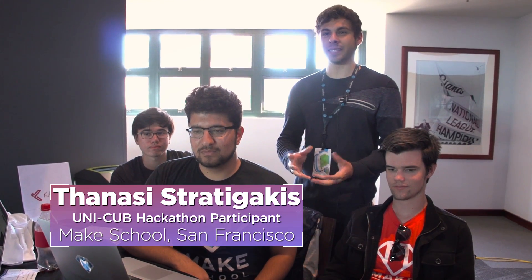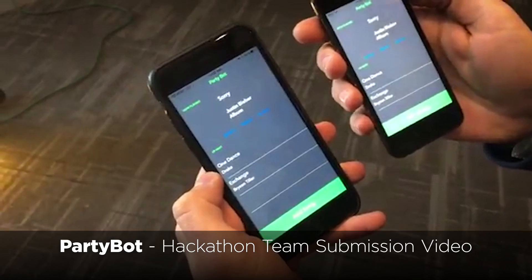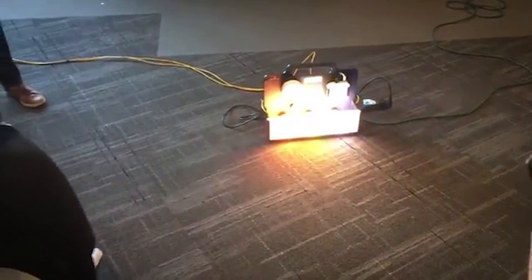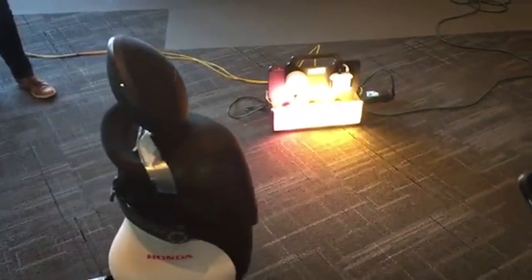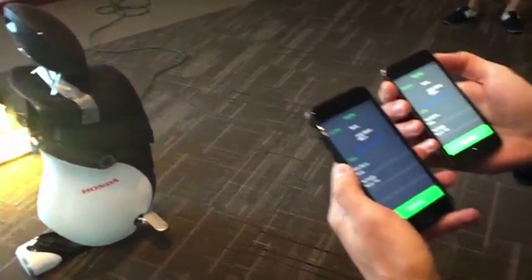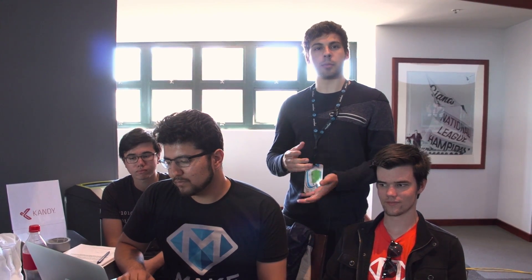PartyBot makes it really easy to listen to your favorite music at parties. Any user on the app can search for their favorite songs and add them to a queue for the whole party to listen to. We also implemented a solution where we attached a Bluetooth speaker to a Honda Unicub, which was moving around and playing everyone's music, synced to the Philips Hue lights — and depending on the mood and tempo of the music, the lights would change colors and pulse accordingly.